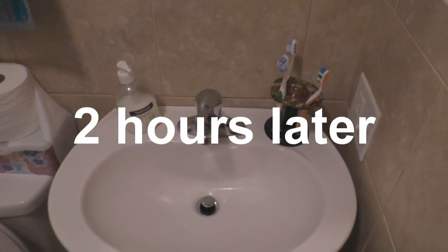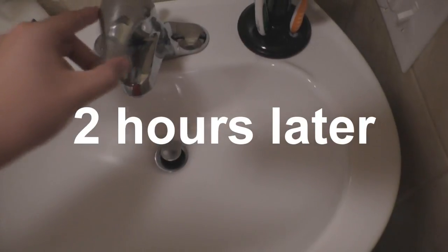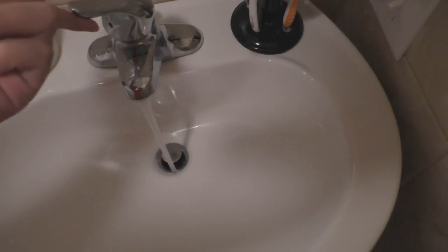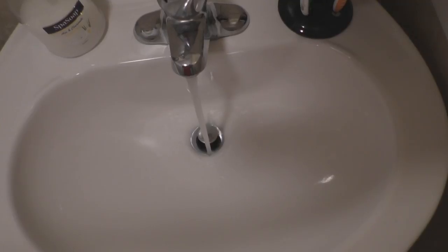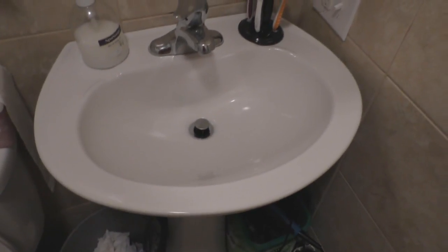Now it's been a little bit over an hour, so we can test it out. Get hot water and let it run for a little bit and let's see. You can actually hear it going down now. And there you go guys — it works!